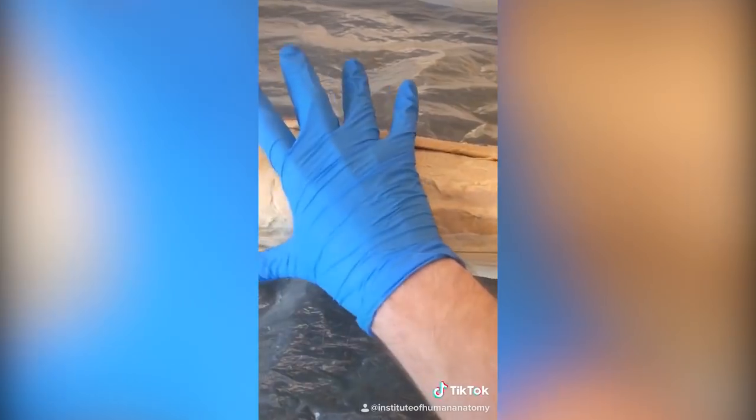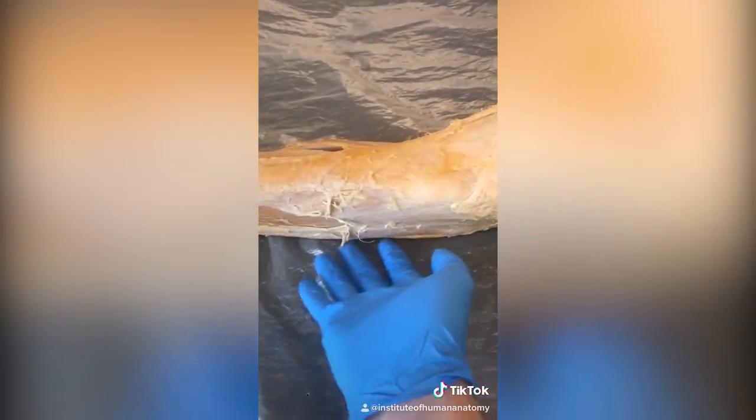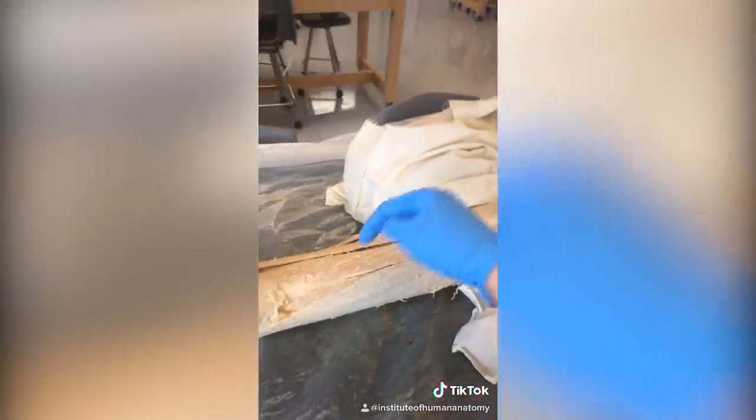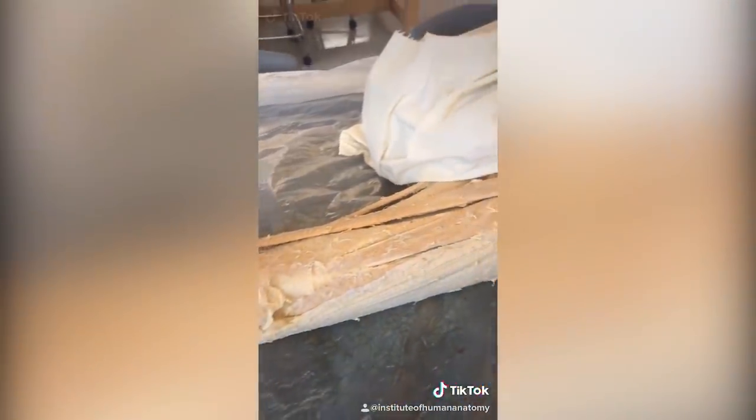We've had a lot of requests to go over growing pains. Growing pains are typically felt in the front of the thigh and on the backside of the calf and knee. We honestly don't know what growing pains are, but I go into a lot more depth in a YouTube video — so head over to our YouTube channel to see me explain it in more detail.